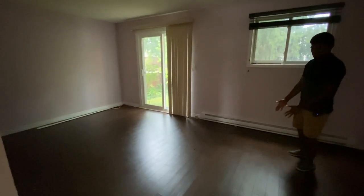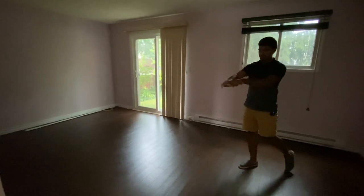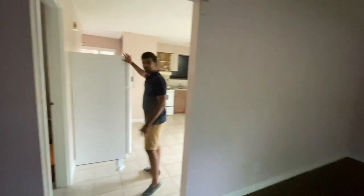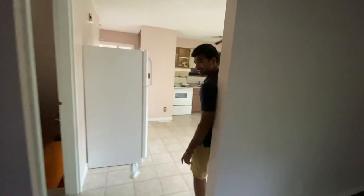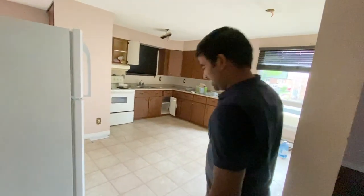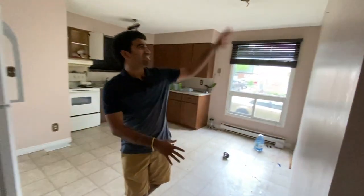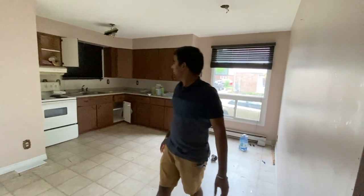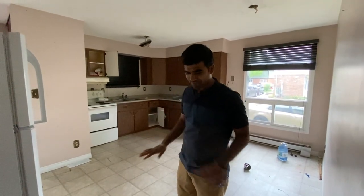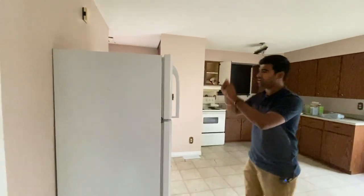I'll most likely not touch this floor unless we have to, but once that wall is gone, it's gonna look beautiful. I was thinking to push the fridge to that corner so as soon as you enter you walk into a nice countertop area with hanging lights and a modern kitchen. That's pretty much what I'm gonna do on the main floor.